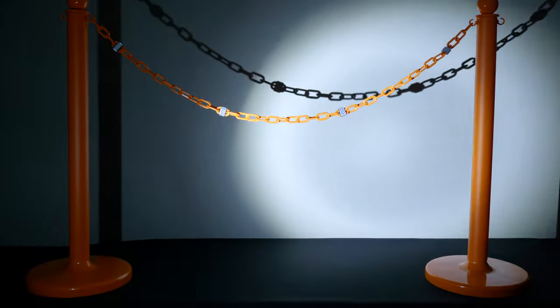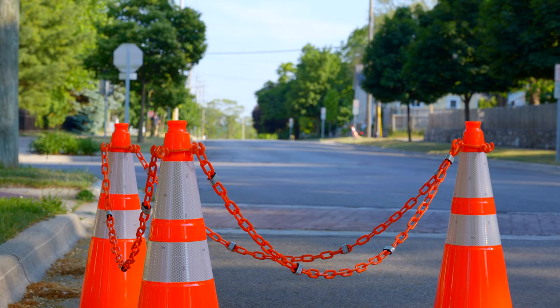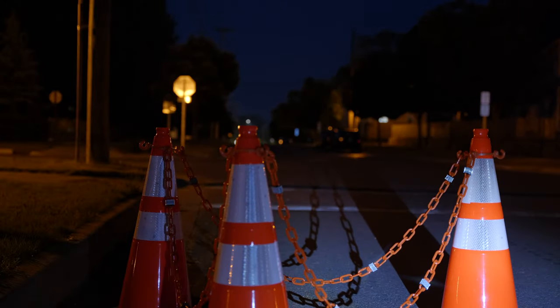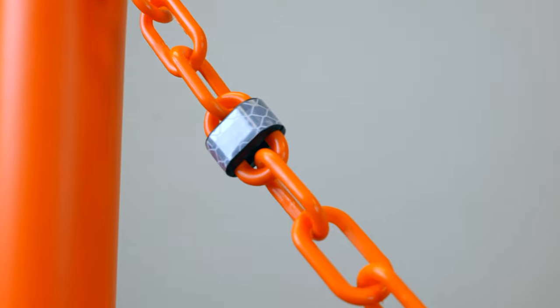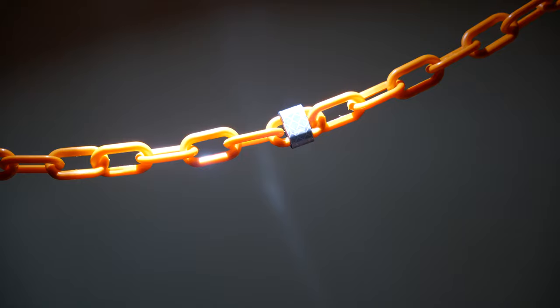New for 2021, Mr. Chain introduces Reflective Chain. Now, create a safe visual barrier that can be seen not only in the daytime, but all night long. Using reflective tape that's Department of Transportation approved, this new chain produces an extremely bright light.